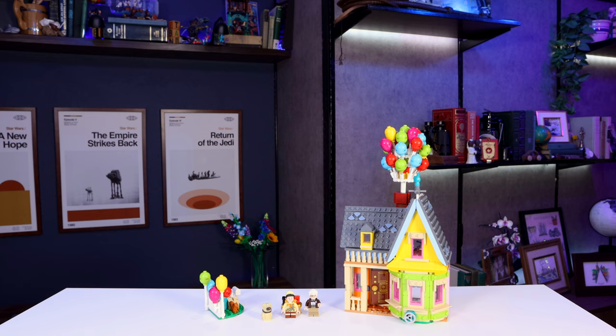Do you wanna build a snowman? What? Wrong movie. Also, it's spring.